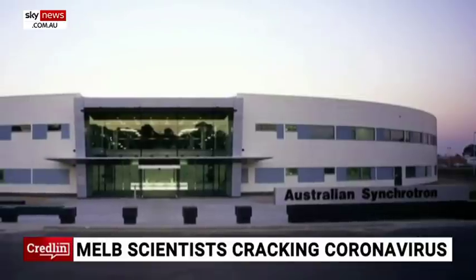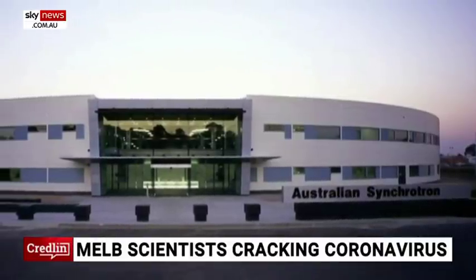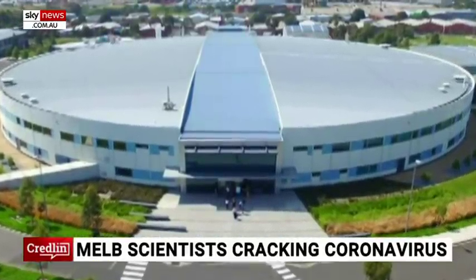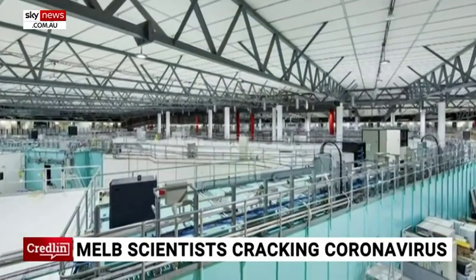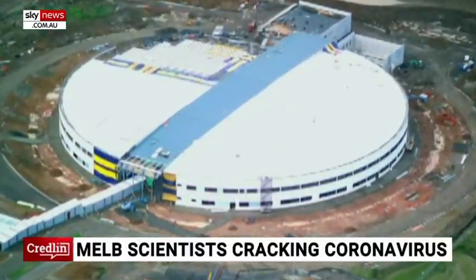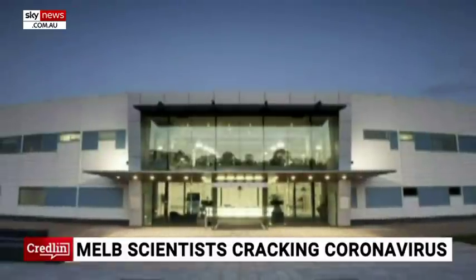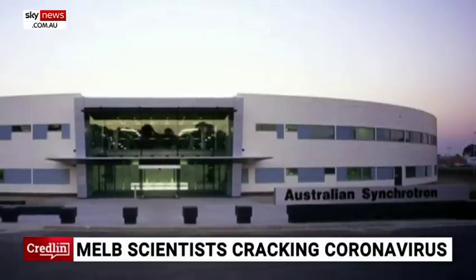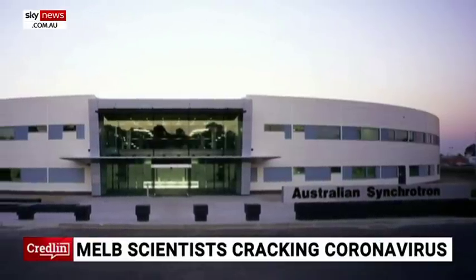We've got some images there of the synchrotron — it's about the size of the MCG, so it's huge in scale, worth hundreds of millions of dollars. ANSTO, which runs a number of Commonwealth science facilities, is the parent body that runs this synchrotron. What does the coronavirus look like? It's named 'corona,' I presume, because it's a spherical shape. What makes it different from other viruses, like SARS, which is quite related to this virus?